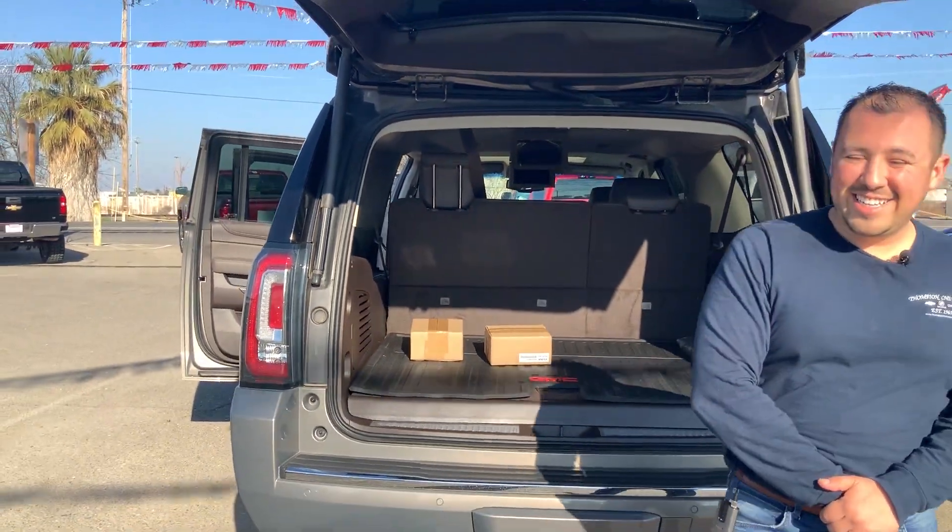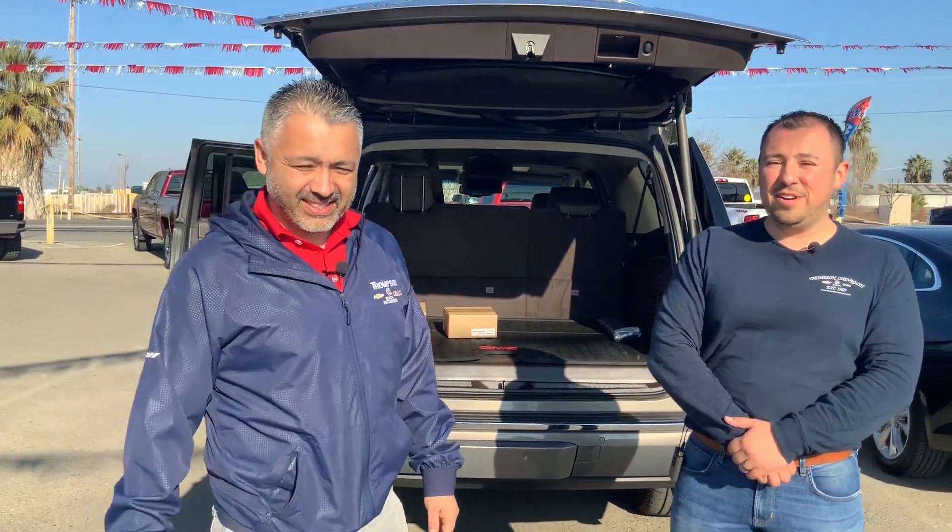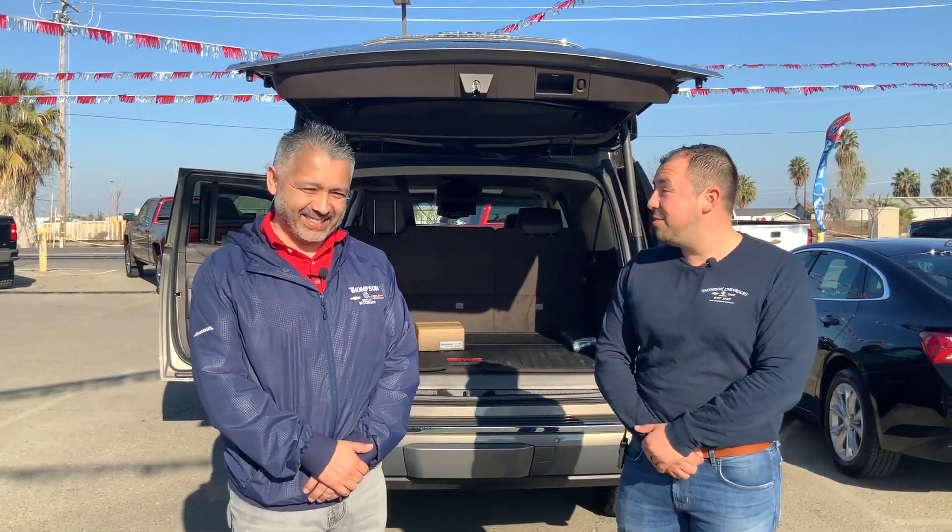Not only does the Denali have all of this to offer, it's $10,000 off. This is the last one here — that's a 2019. Call us, schedule a visit, and take advantage of $10,000 off.